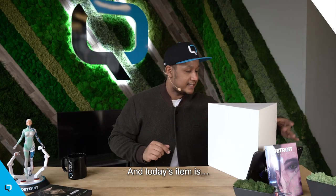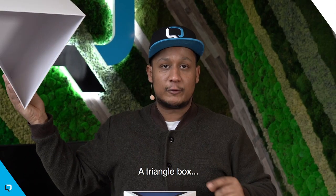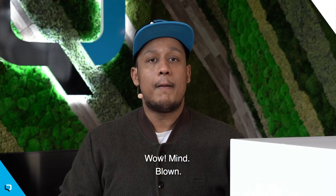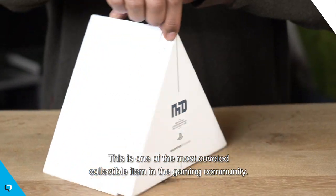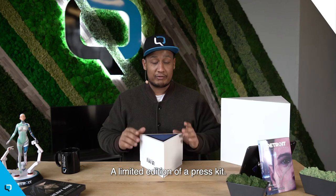And today's item is... a triangle box inside a triangle box. It's like Inception. This is one of the most coveted collectible items in the gaming community — a limited edition press kit.